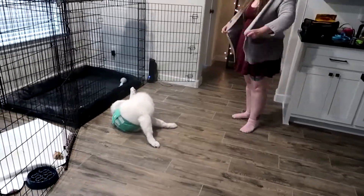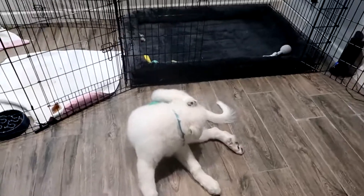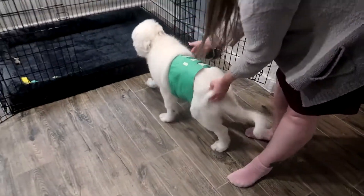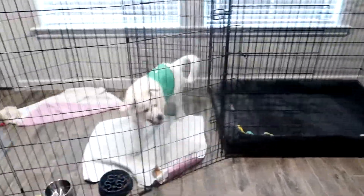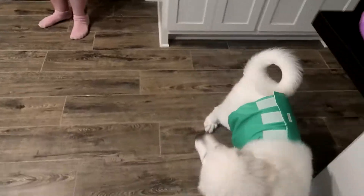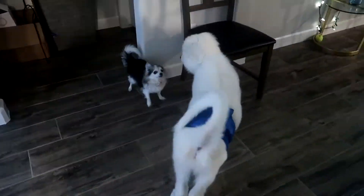She's like, no, no. What are you doing over here? You can't pedal anywhere right now. We'll be back after he either pees in it, or we take it off and let him out. We shall return.